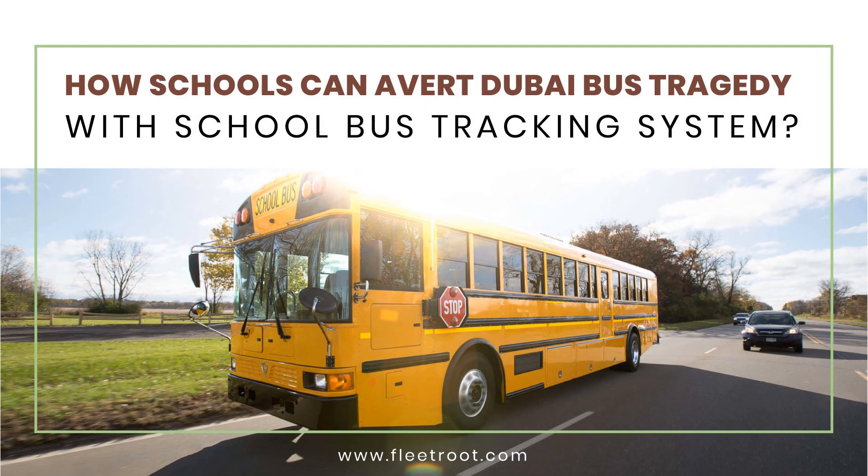Hello friends, today I am going to give you more information on how schools can avert Dubai bus tragedy with school bus tracking system.